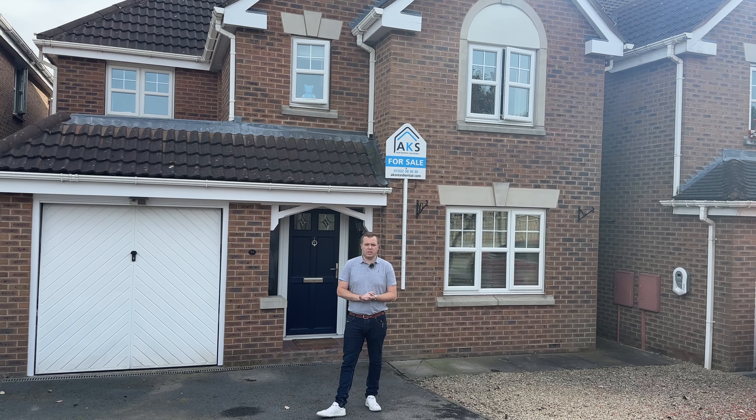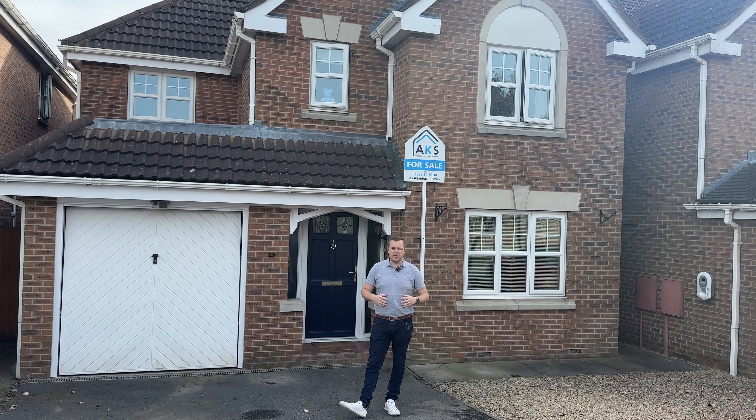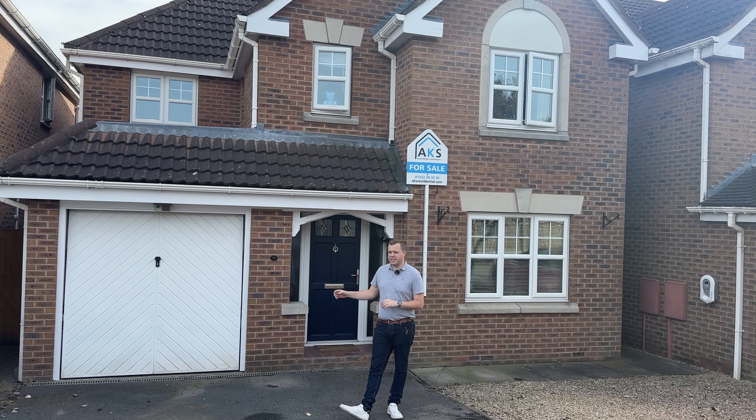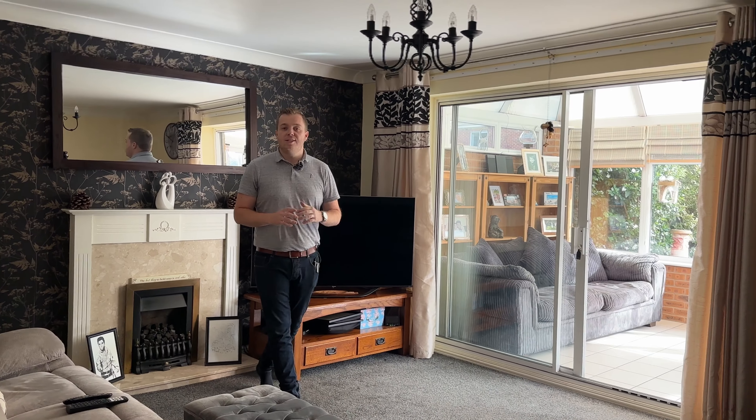Welcome to Rochford Road in Hilton, where today we've got this four bedroom detached family home. It's over 1500 square foot of living space, so it's a fantastic size. You've got an integral garage as well, which you can even access from inside the house. Come in and let me show you around.